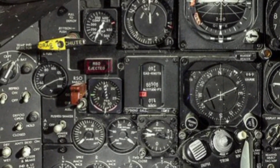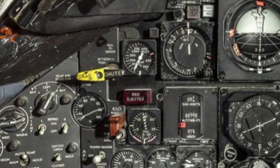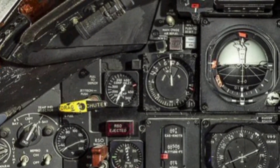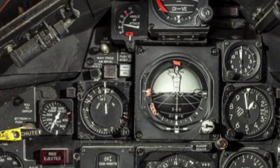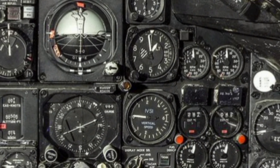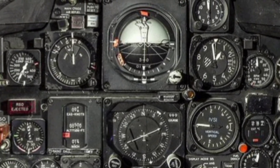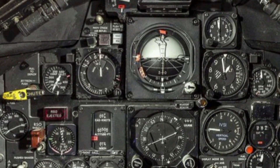Internally, the avionics bay is fully modular, making it easier to upgrade mission systems as new technologies emerge. The onboard radar and infrared sensors have extended-range detection capabilities, and there is speculation that the SR-72 may eventually be armed with hypersonic missiles or directed energy weapons, although such features are still classified. The aircraft's capacity to penetrate denied airspace without detection and return with actionable intelligence in real time gives it a significant strategic advantage.